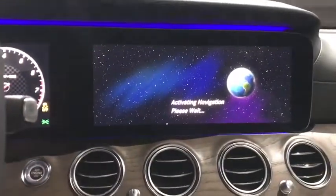Keyless entry, Bluetooth, leather-wrapped steering wheel, adjustable steering wheel, power steering, floor mats, keyless start, four-wheel disc brakes, aluminum wheels, cruise control.